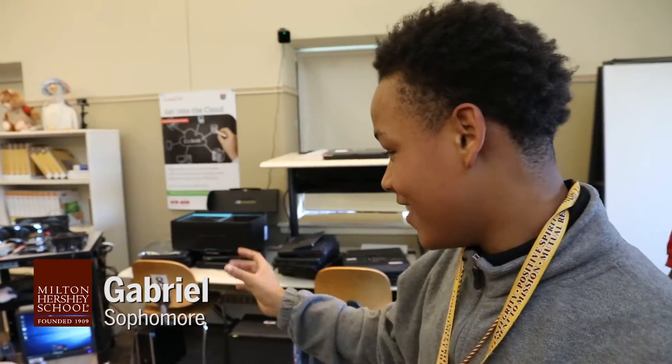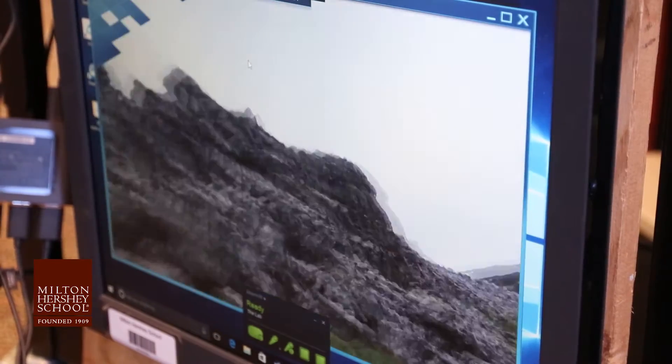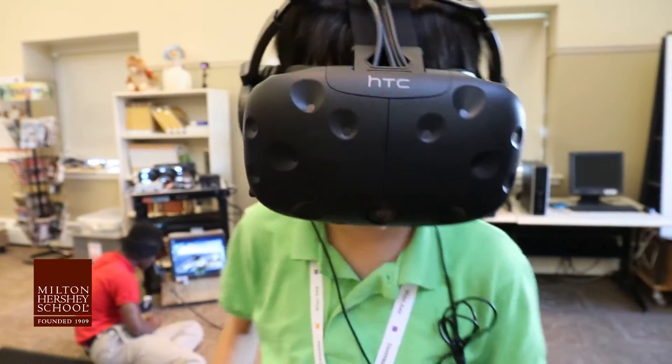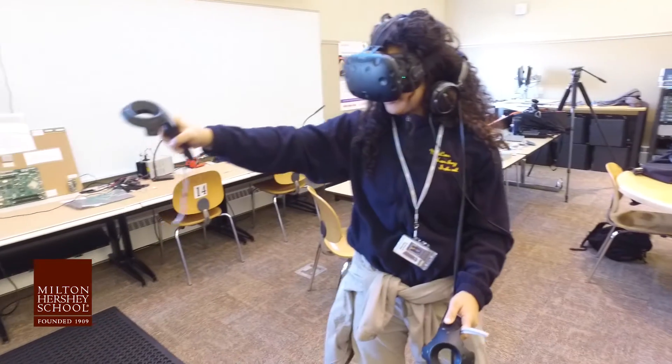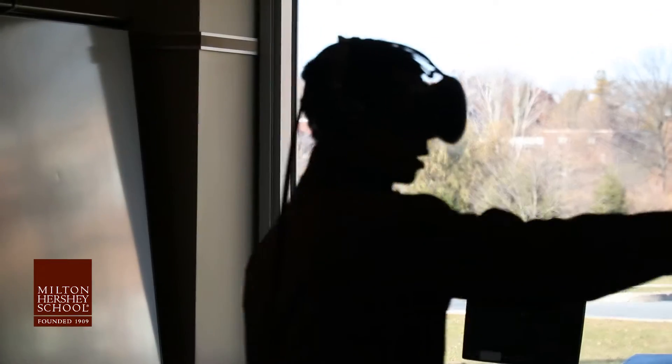Whoa. It was a whole other world. When you're in there, it's like you can do anything. And there's like a higher mountain over there. It's opening up their minds to new ways to learn. It's like totally immersive, because it just feels so real because it's all around you.